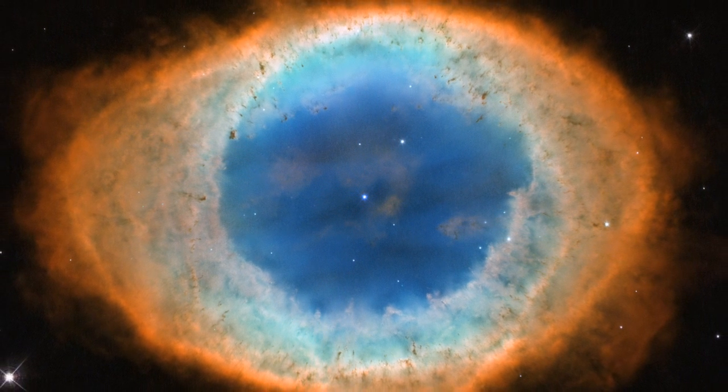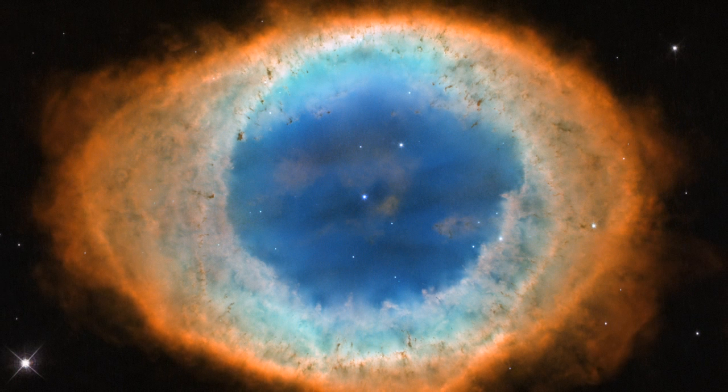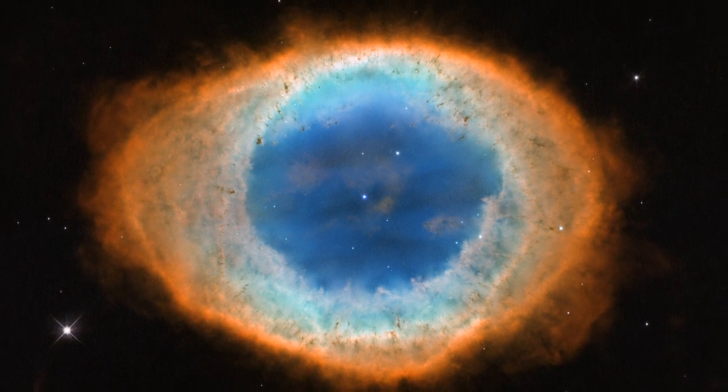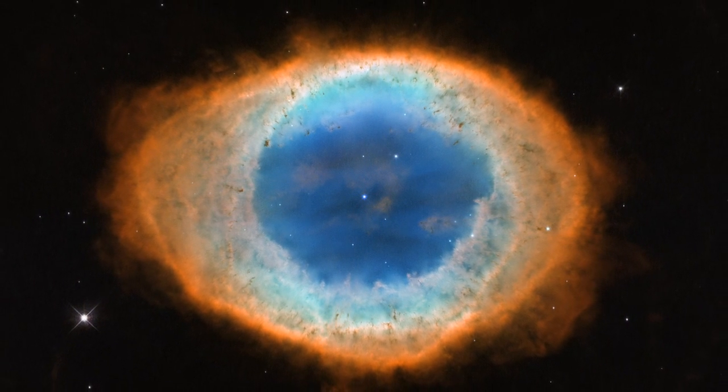Although this nebula is one of the most famous objects in our skies, more than 200 years after its discovery, astronomers are still unveiling some of its secrets.